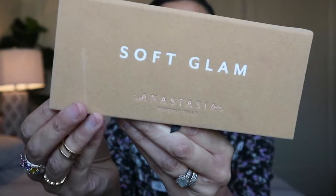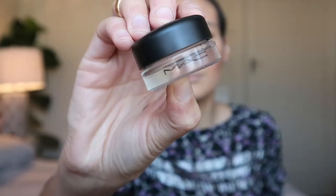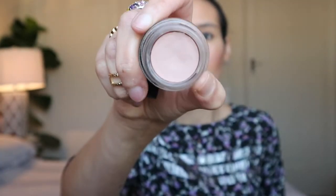Now for the eyes, we're going to stay in the Anastasia Beverly Hills family and use the one and only Soft Glam eyeshadow palette — what other palette would be better for a classic holiday makeup look? Before applying eyeshadow, we're going to prep the lid with the MAC Pro Longwear Paint Pot in Painterly.